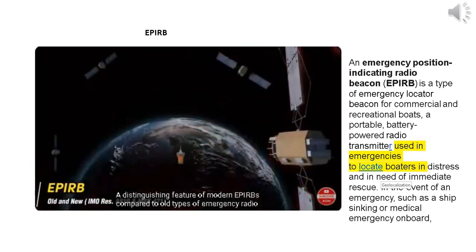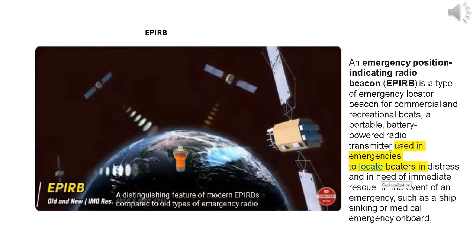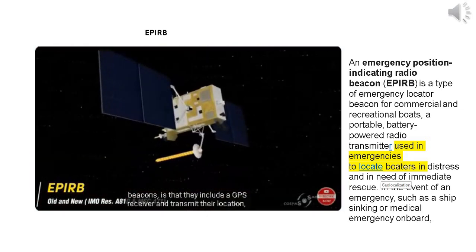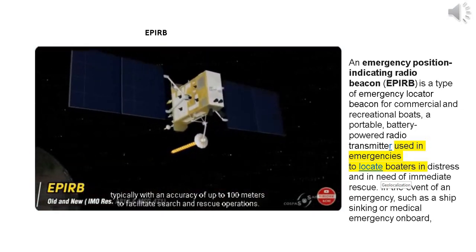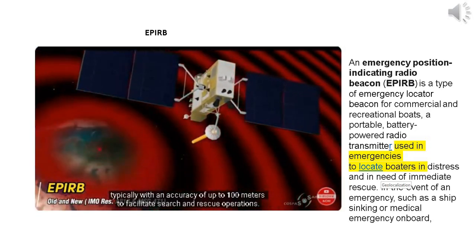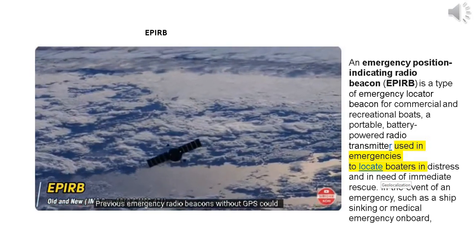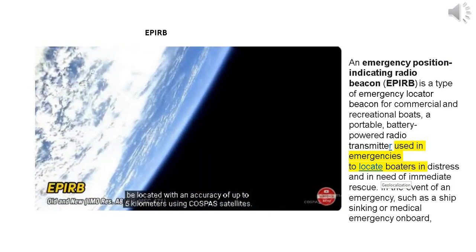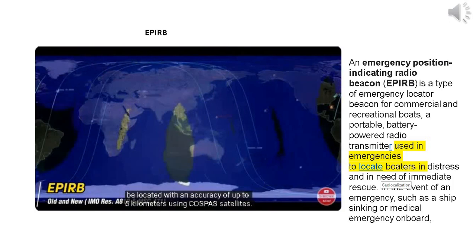A distinguishing feature of modern APERBs, compared to old types of emergency radio beacons, is that they include a GPS receiver and transmit their location — typically with an accuracy of up to 100 meters — to facilitate search and rescue operations. Previous emergency radio beacons without GPS could be located with an accuracy of only up to 5 kilometers using COSPAS satellites.